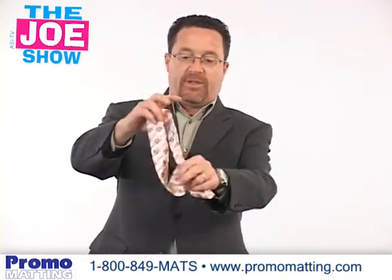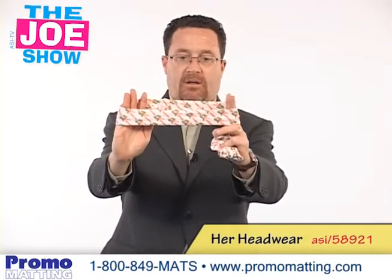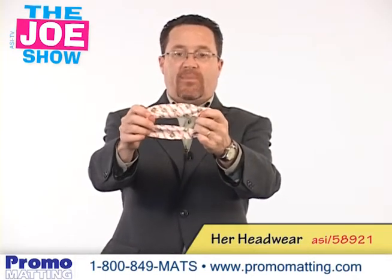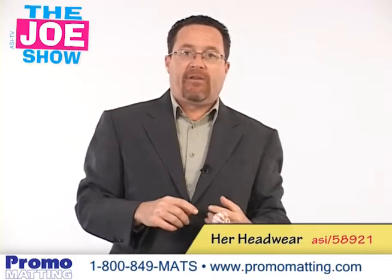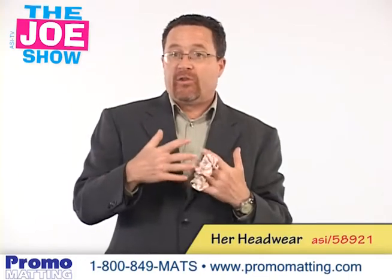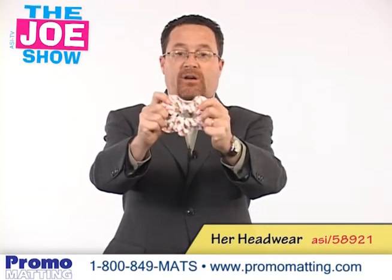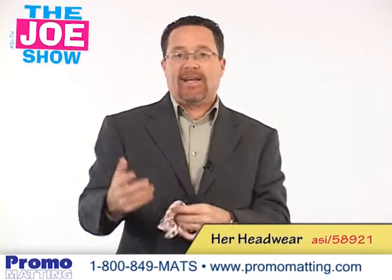The next product I want to show you — there are two different ones here. This is a headband, and here we have one of those scrunchies for girls who can put their hair up in a ponytail. It's great for any cheer team and cheer squads, and athletes also need to put their hair up in ponytails to keep the hair out of their eyes. Great fundraiser for those organizations.